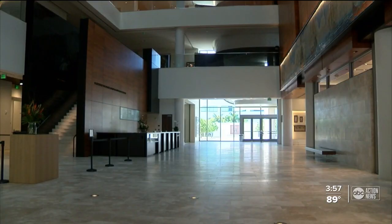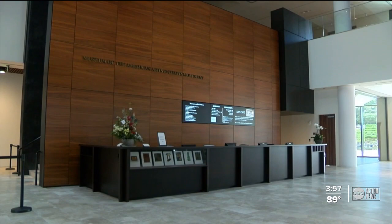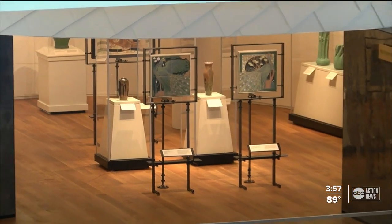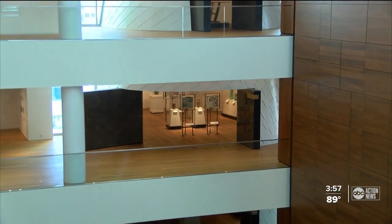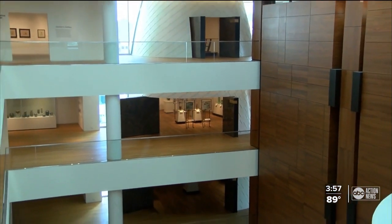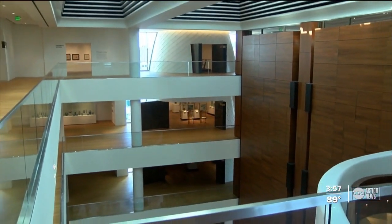Inside the 137,000 square foot museum on 4th Street, you'll find more than 800 pieces from the 1890s to the 1930s. Today we call it art, but back then it was part of a cultural shift. The American Arts and Crafts Movement is a reaction to the Industrial Revolution, where a lot of products were being quickly made in factories by many people.